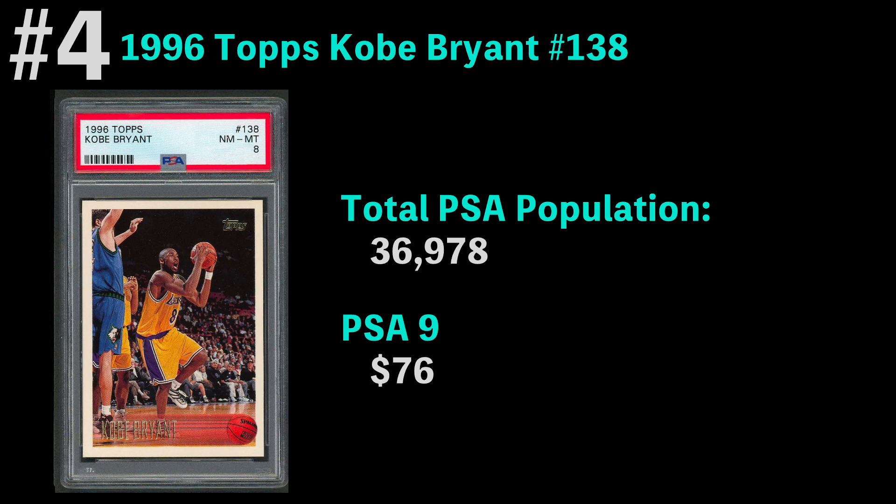Number four is the 1996 Topps Kobe Bryant card, with over 36,000 of these being graded. The most common grade is a PSA 9, which you can get for $76. I really like this card — I like it even better in chrome, and even better in the NBA 50th Anniversary Edition, which has the foil. I've been a big Kobe collector for a while. This is obviously the go-to rookie card for Kobe, and it's a great shot.